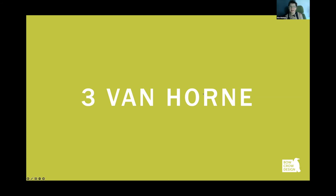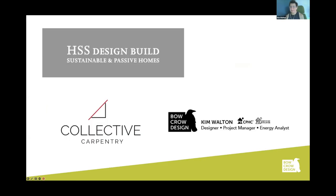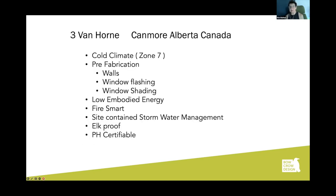I'm going to talk about a house in Canmore at 3 Van Horn. My name is Kim Walton. In addition to what Sean mentioned, I'm also a member of the board for Passive House Alberta and the treasurer, and I'm president of the board for Passive Buildings Canada. I'm working on this project with HSS Design Build — Rafael — and Collective Carpentry, who will supply the walls and some of the floor and roof system. There's a lot to say about this project, but I'm going to focus on the prefabricated components.